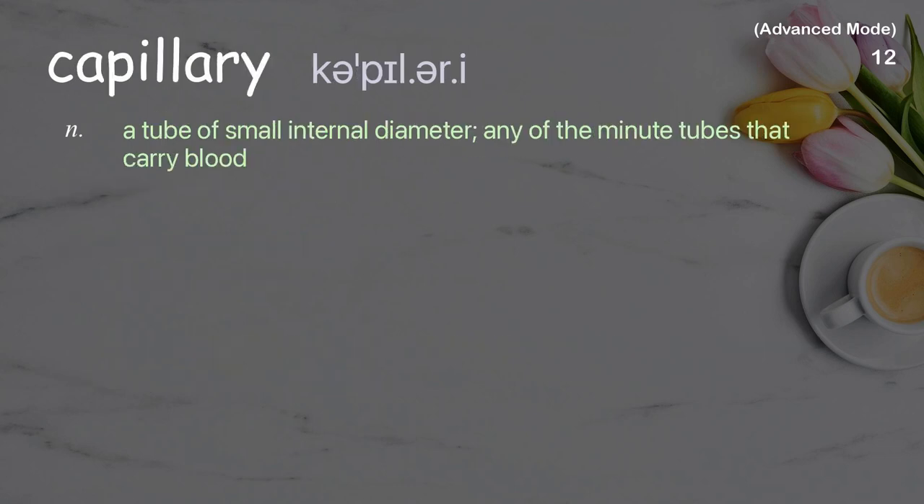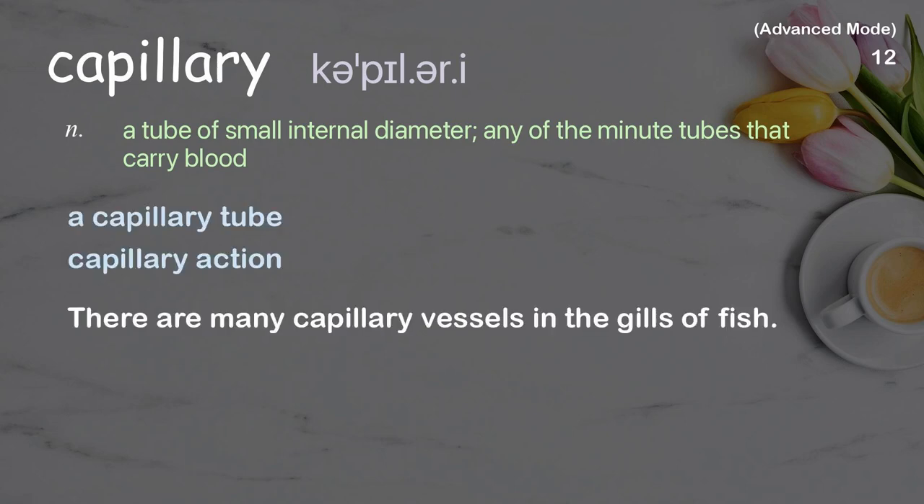Capillary. A tube of small internal diameter; any of the minute tubes that carry blood. Examples: a capillary tube, capillary action. There are many capillary vessels in the gills of fish.